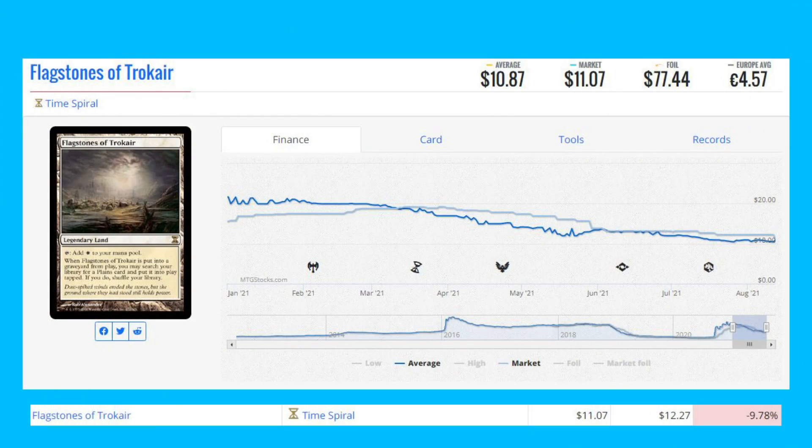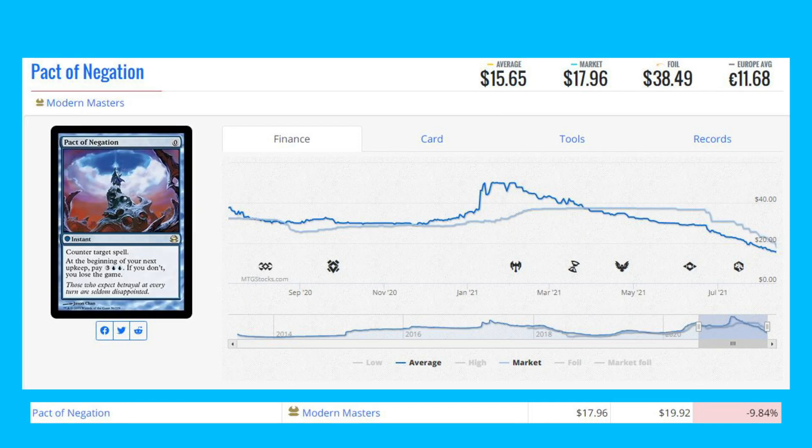Starting the losers list off today with Like Stones of Tarkir — this is the original version from Time Spiral, down 9.78% from $12.27 to $11.07. Our next loser is Pact of Negation, the Modern Masters printing, down 9.84% from $19.92 to $17.96.